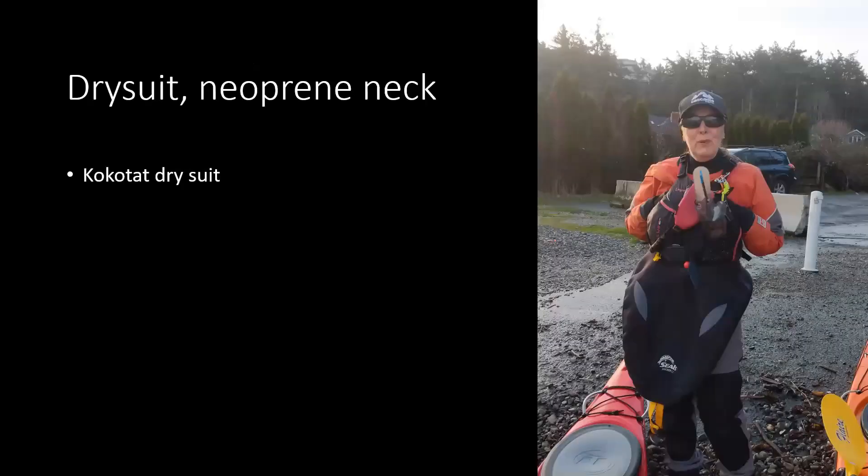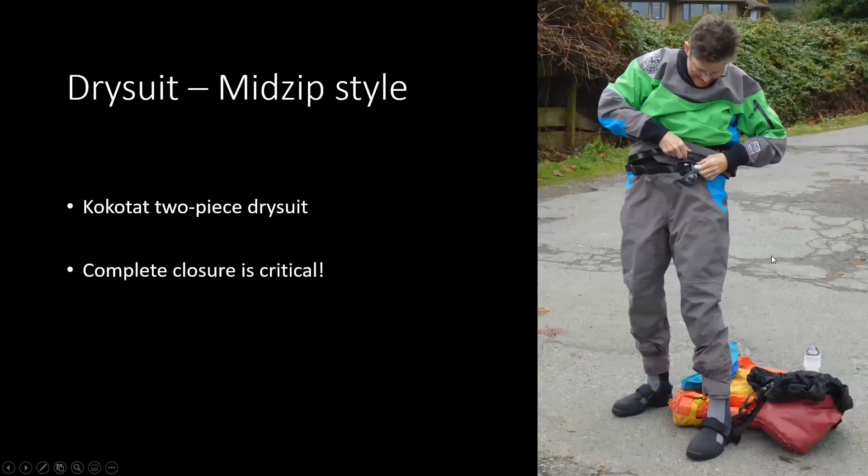A few images: this is Lynn Byer with her dry suit — she has a neoprene neck collar. This is Debbie giving us a good view of her female relief zipper, which goes all the way around the back just at the hips for good access. And a friend of Debbie's getting into her mid-zip style. These are Kokotat suits.